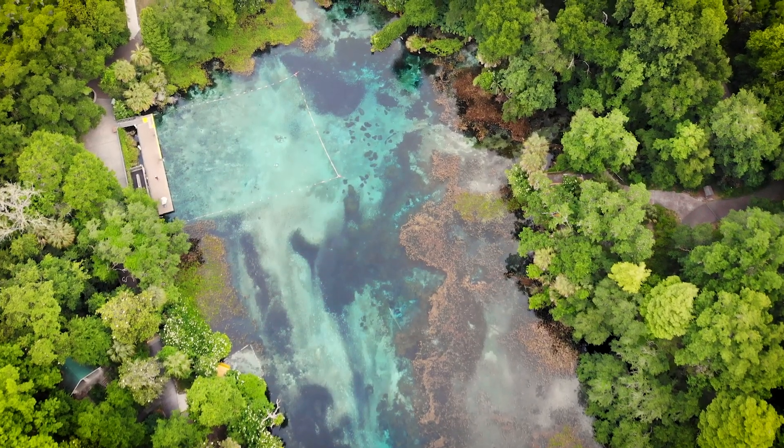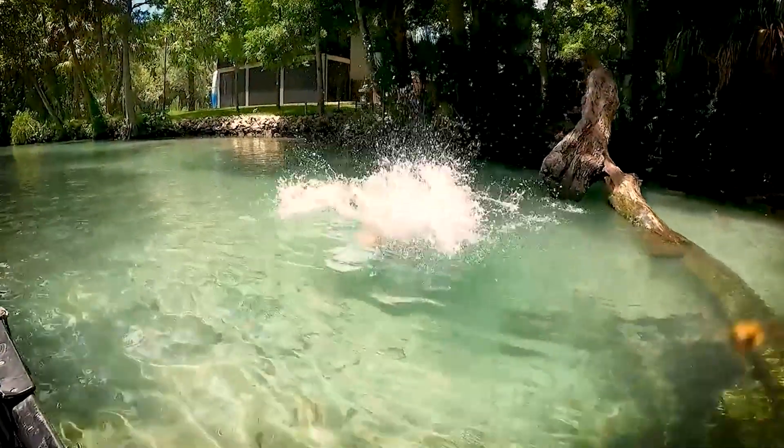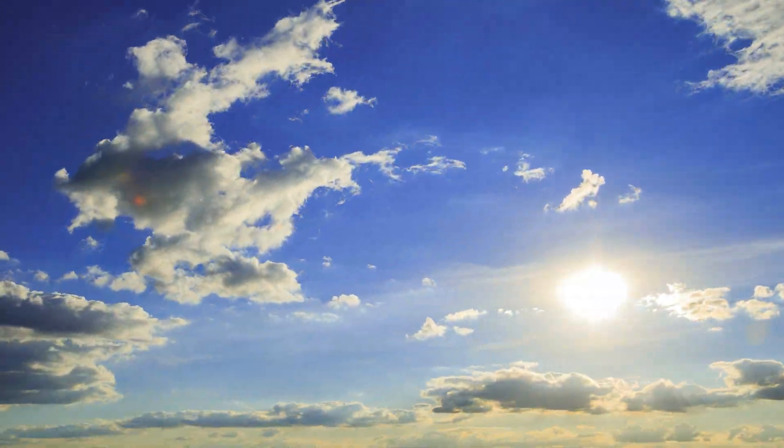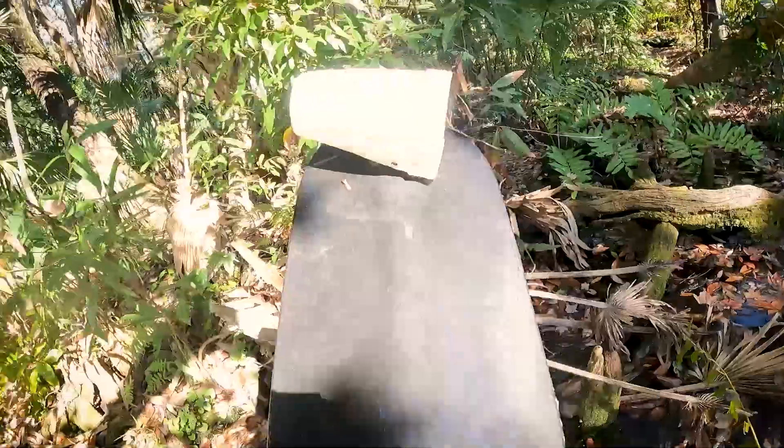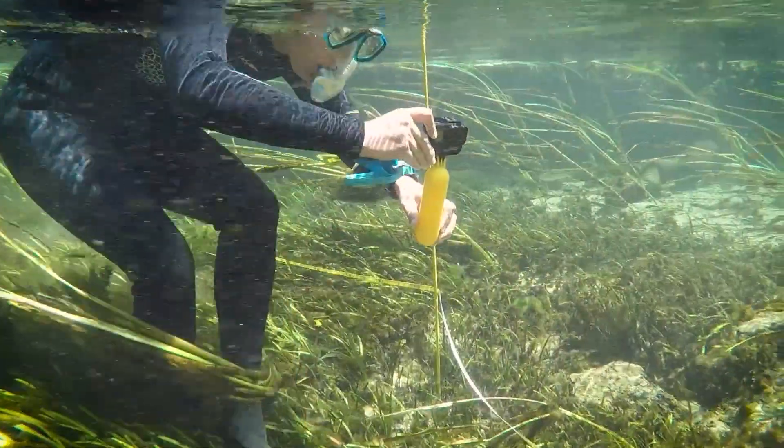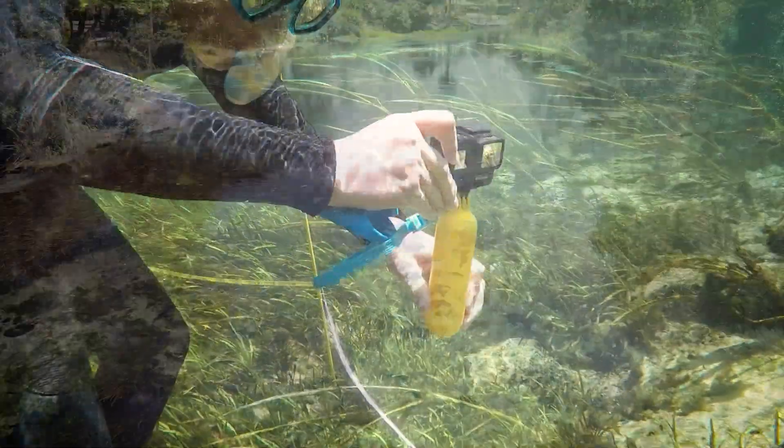During the past century, Florida Springs have become threatened by human activities, climate change, and other factors. We can all take steps to protect them, but first we must understand the science behind them.